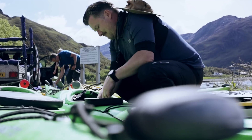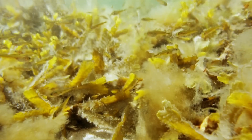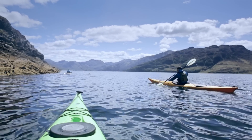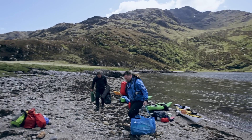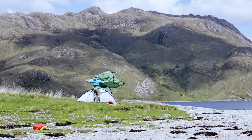Expedition kayaking is about the freedom to be able to go anywhere. We've come up Loch Hourn and from where we set off there's no road — you can only access it by boat. There's something really unique, something a bit special about going to places where no one else goes, especially the islands. You can camp on your own island, like we did last night, and land on beaches that are pretty stunning.